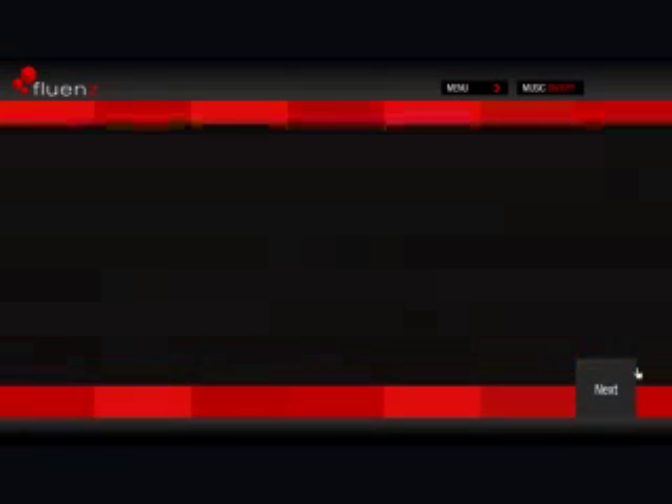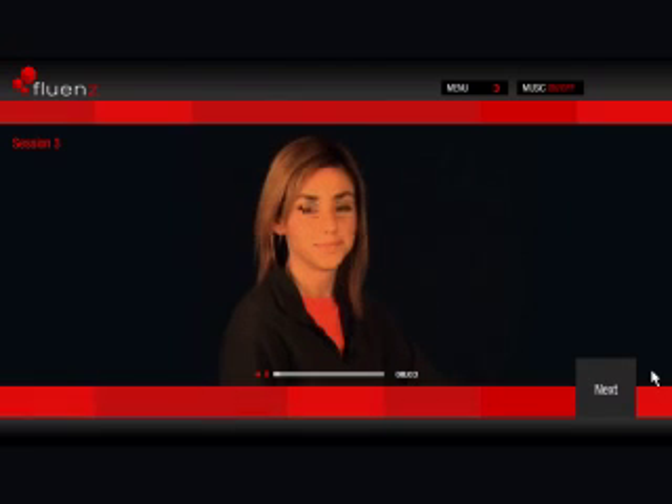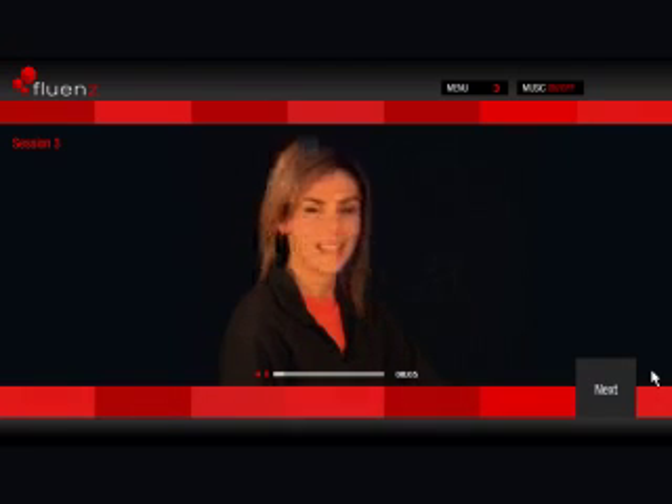The program opens with a video introduction where I guide you in English through the learning program while sharing insights about my own experience learning Chinese in Shanghai and Hanzhou.